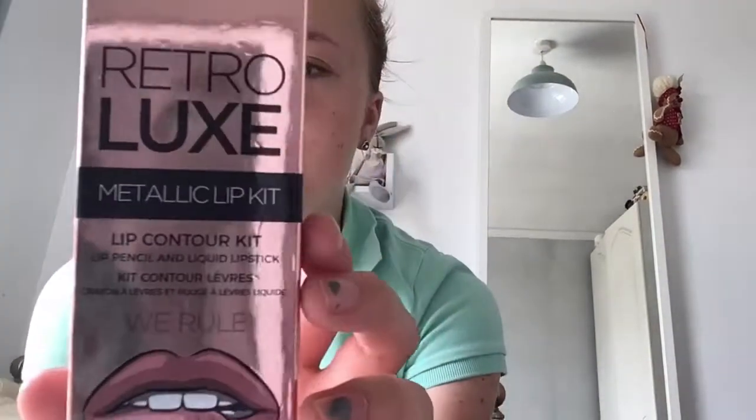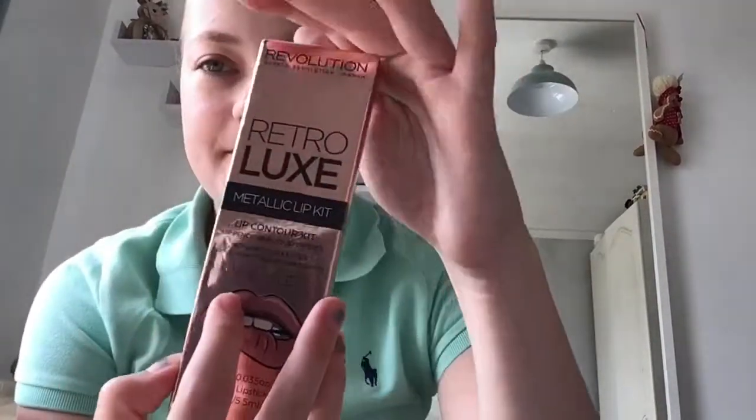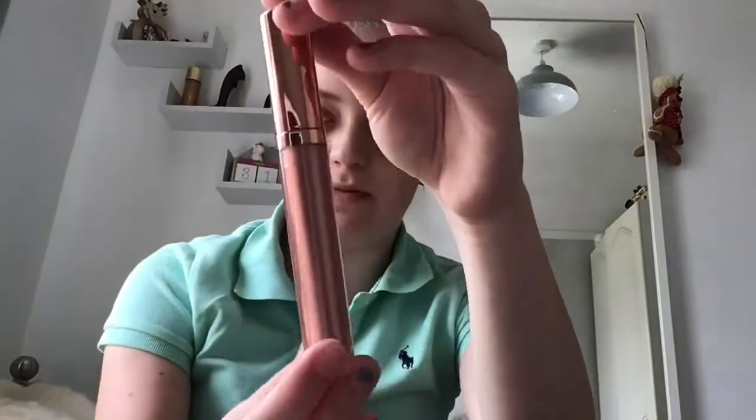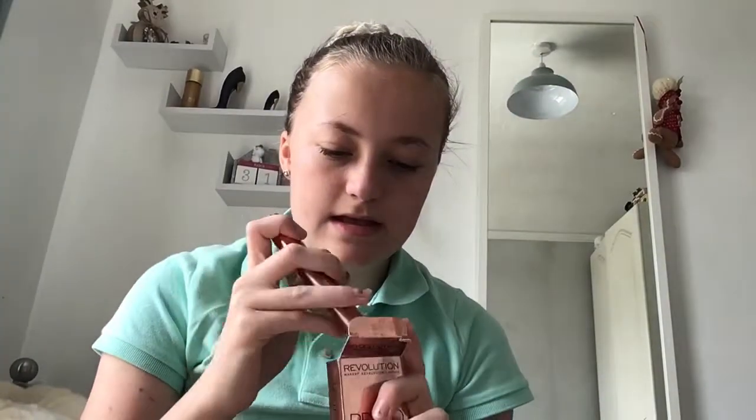The Revlon bag also has a lip pencil. Then I have this Revolution Retro Luxe Metallic Lip Kit in the shade We Wore, which comes with a Revolution lip liner and a Revolution lip gloss that's so pretty.